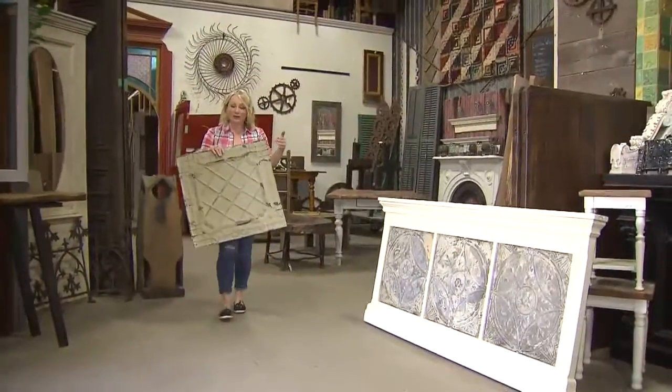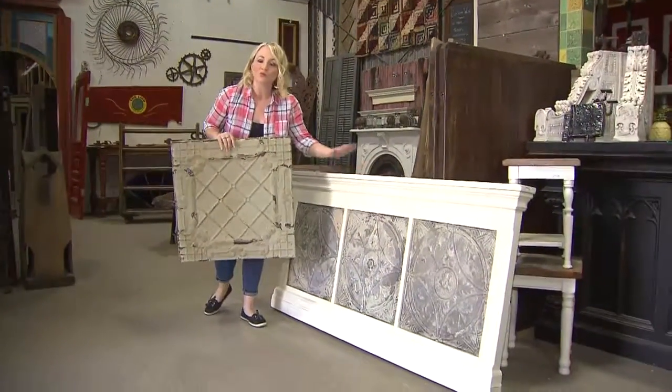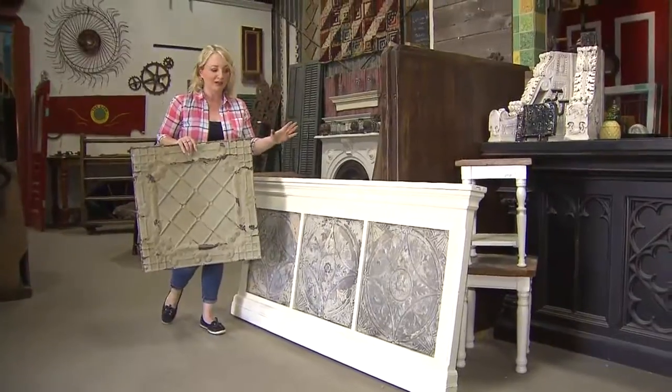Rustic tin tiles are a pretty cool feature on their own, but when they're used in something like a headboard, it really becomes incredibly unique. Your imagination is really your only limitation.